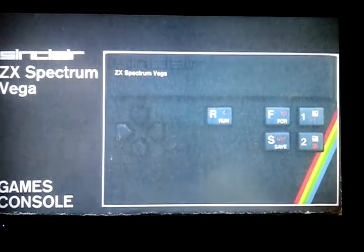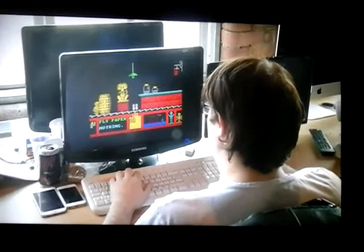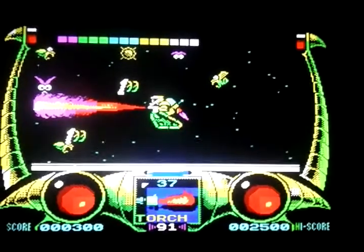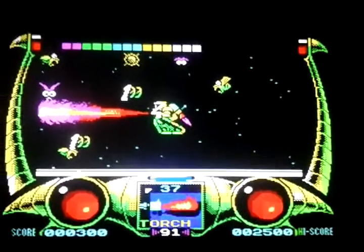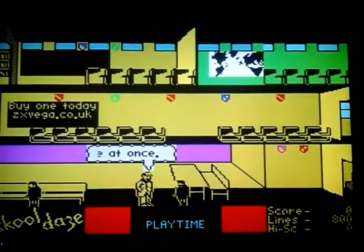4,000 units of the new ZX Vega will start rolling off the production lines up in Nottingham from the end of July. Now this is a prototype model. It might look a lot smaller than the computer you're familiar with, but I'm assured that it does everything that the beloved ZX Spectrum of the 1980s used to do. As well as being a nostalgic trip for adults, the team anticipates a new generation of computer users who want to get to grips with games their parents used to play.